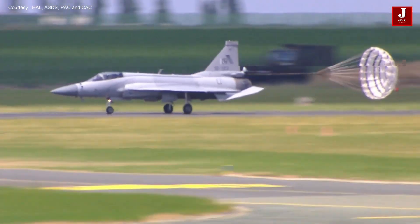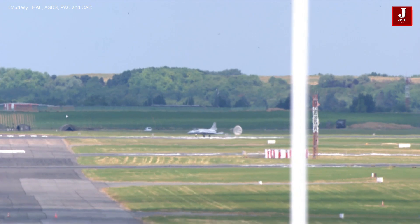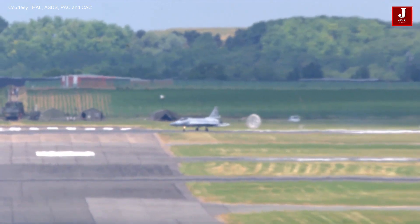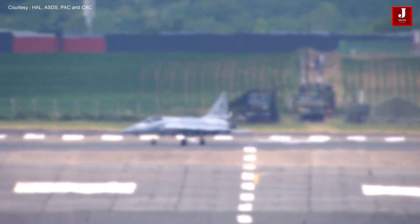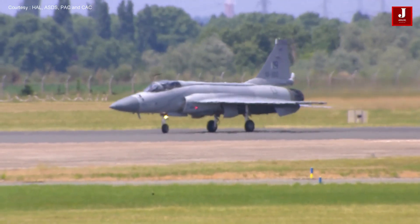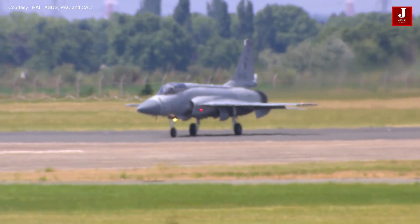The Tejas is the smallest and lightest in its class of contemporary supersonic combat aircraft. Production of the Tejas Mark 1 for the Indian Air Force began in 2016. The IAF plans to procure 324 aircraft in all three variants: Mark 1, Mark 1A, and Mark 2. It came from the Light Combat Aircraft Program, which began in the 1980s to replace India's aging MiG-21 fighters.